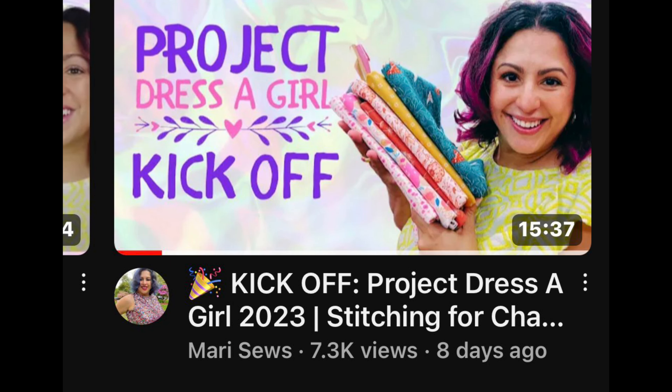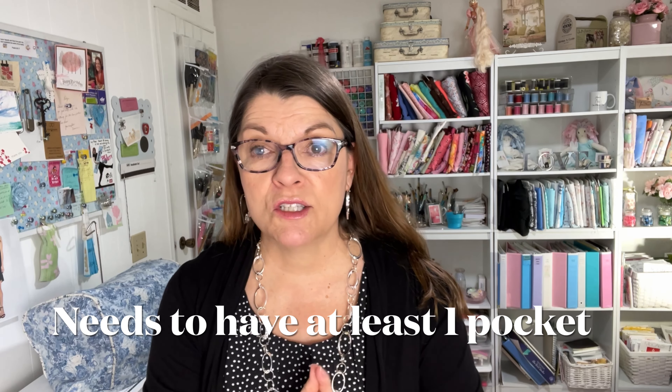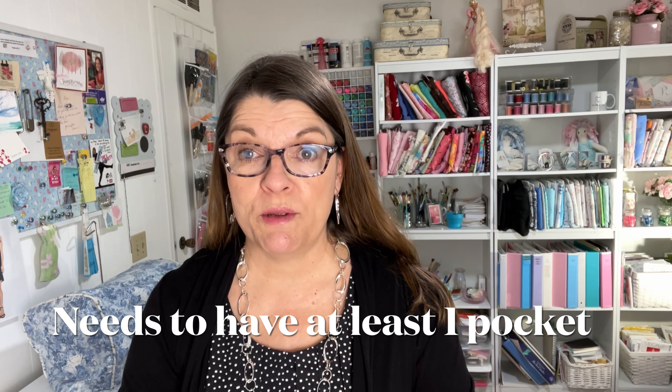Project Dress a Girl is hosted by Madi Sews, and I will link her kickoff video in my description box so be sure to check that out. She shows you exactly all the rules, the types of fabrics you can use, and all the rules on fasteners — because on these dresses they really want them to be a popover or slipover dress with no buttons, no zippers, no snaps. The only thing you can use as a closure is a fabric tie.